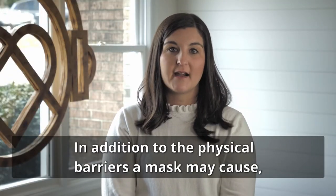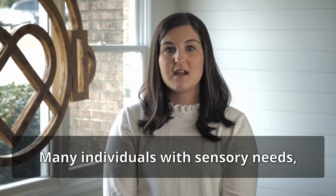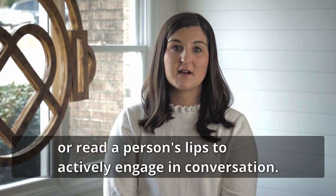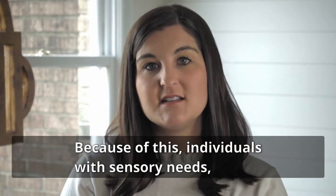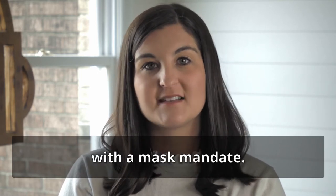In addition to the physical barriers a mask may cause, there are also various social implications. Many individuals with sensory needs rely on the ability to see facial expressions or read a person's lips to actively engage in conversation. Because of this, individuals with sensory needs may become anxious when entering a public setting with a mask mandate.